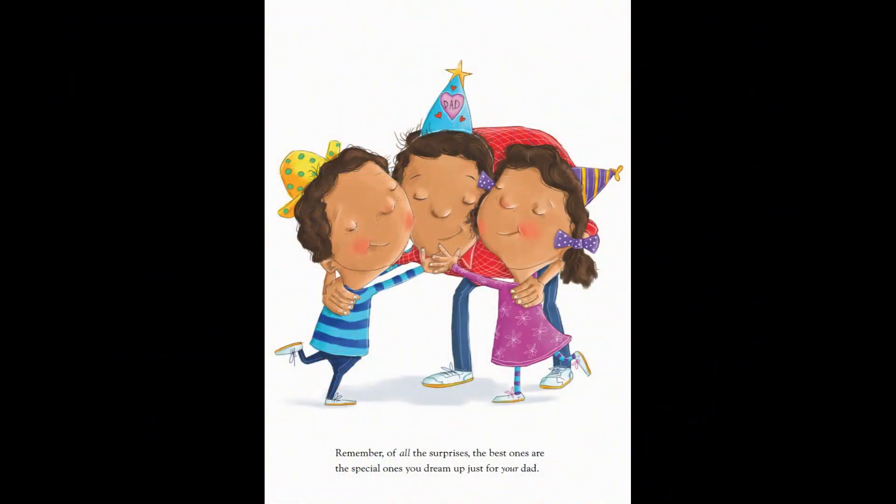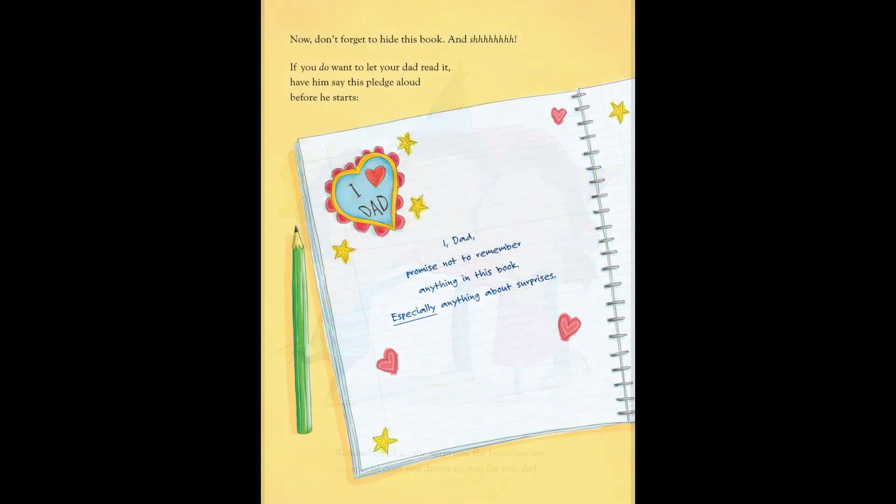Remember, of all the surprises, the best ones are the special ones you dream up, just for your dad. Now, don't forget to hide this book, and shh.